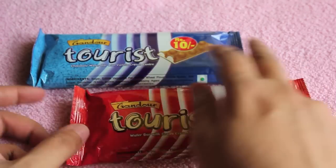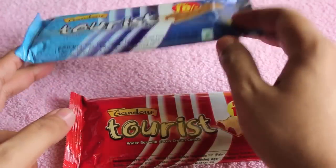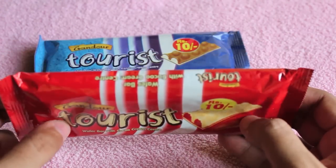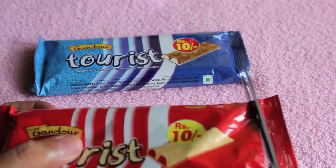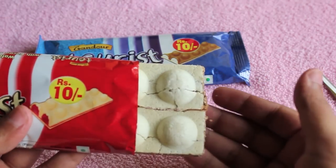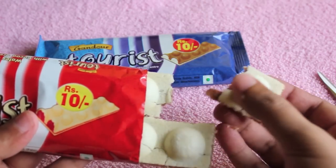Let's take a look at Gandor tourist wafers. This costs around 10 rupees each, that's like 10 to 20 cents. These are vegetarian. As you can see, these are wafers with round balls which have a cream filling.